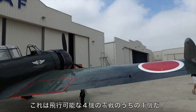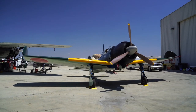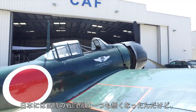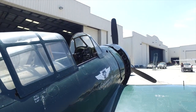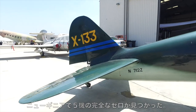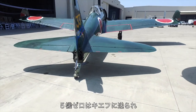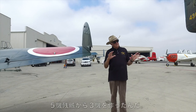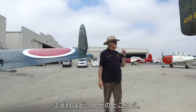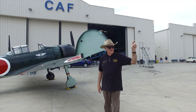This is one of only four flyable Zeros in the world, and it is a real Japanese Zero. After the war, Japan had to get rid of all their fighter aircraft. In the mid-1980s, five complete Zeros were found in New Guinea, near Australia. Those five were shipped to Kiev, in Russia, and from them they made three airworthy aircraft: this one, a sister airplane that was here for a while, and a third one elsewhere.